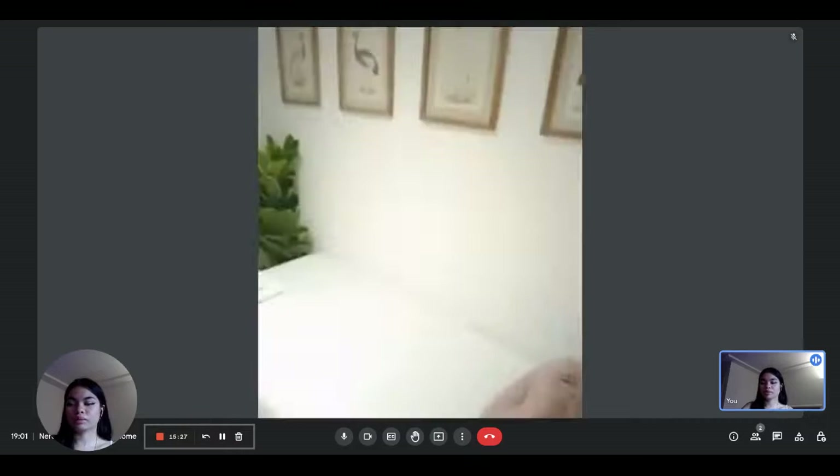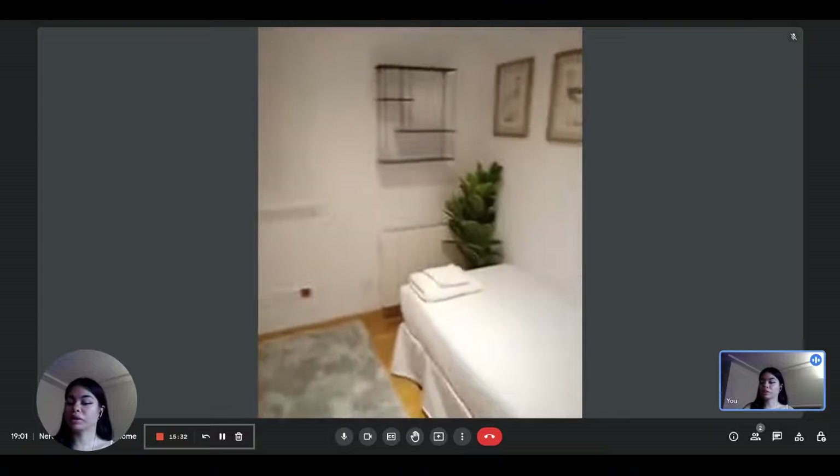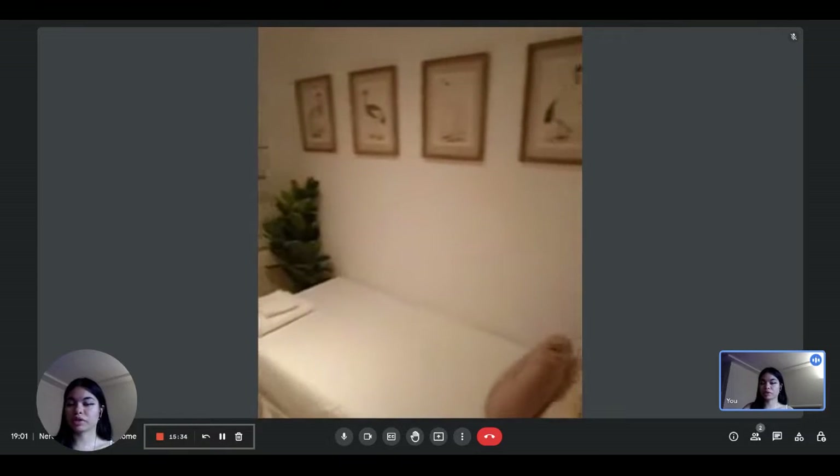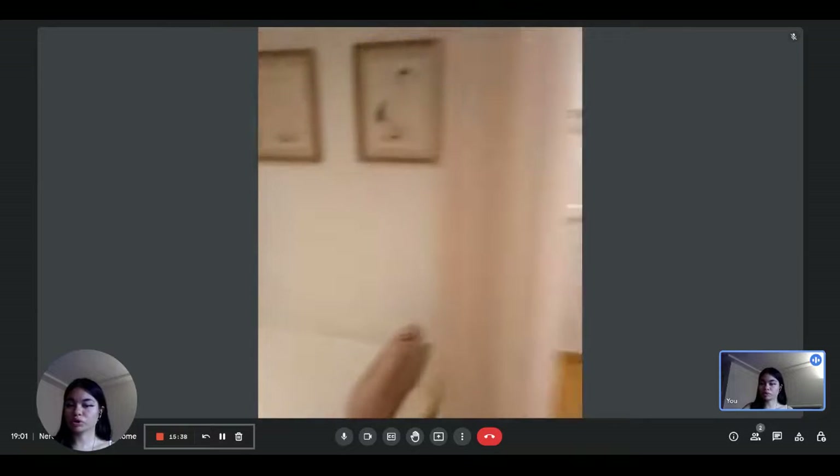Here is bedroom number two. This one has one single bed, some nice shelving, and a window that gives a view onto the interior, just like the rest of the bedrooms. You also have a built-in wardrobe with some storage.